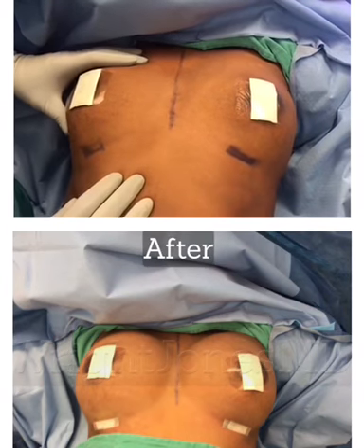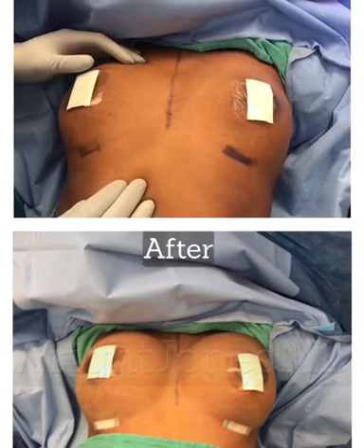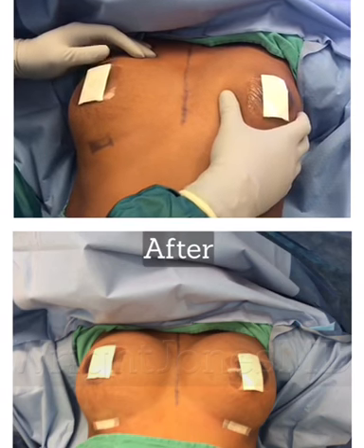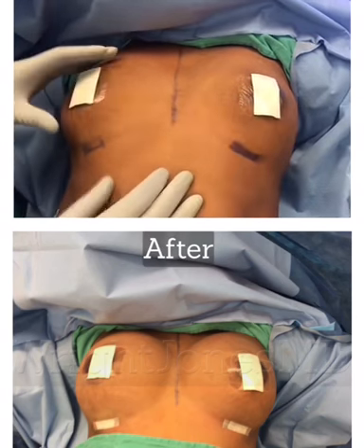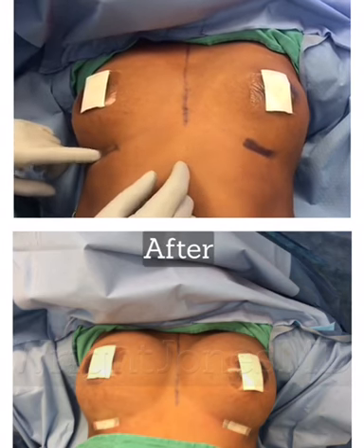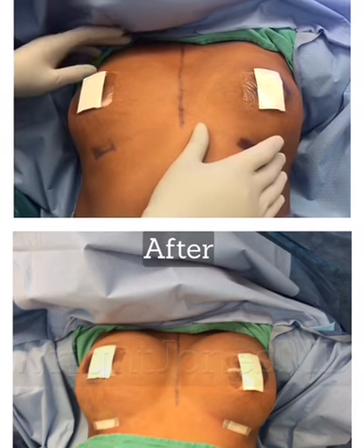We're doing an augmentation mammoplasty today, which is breast implantation. This breast is smaller than this one, so we're going to slightly compensate for that. Her crease here is lower than this crease, and we're going to make up for that.